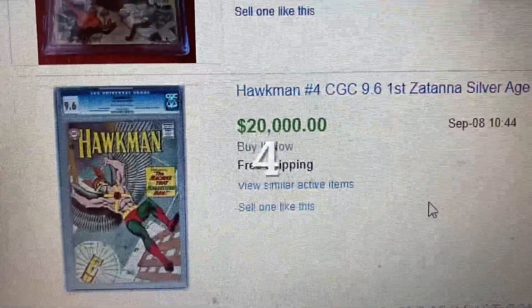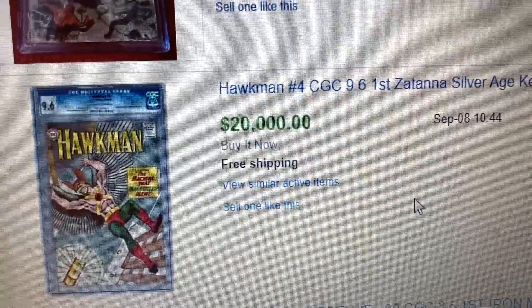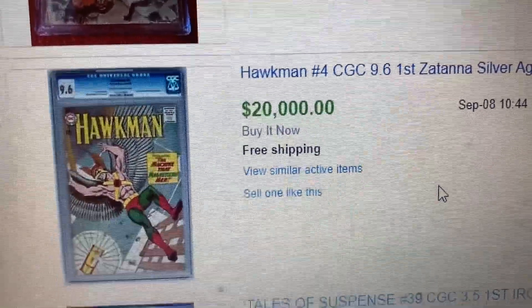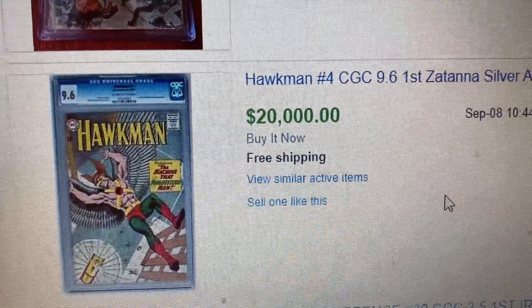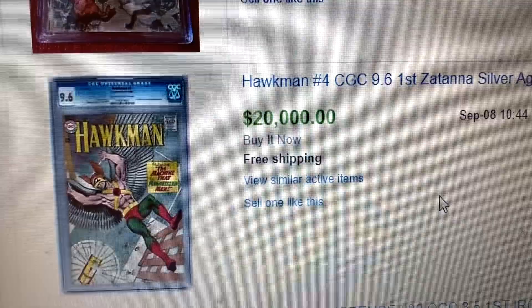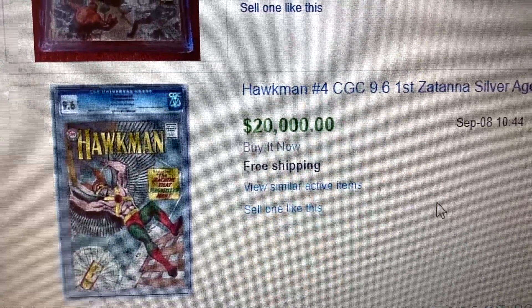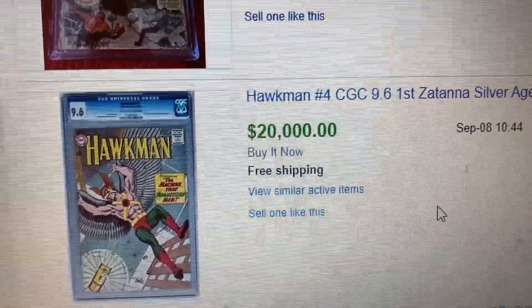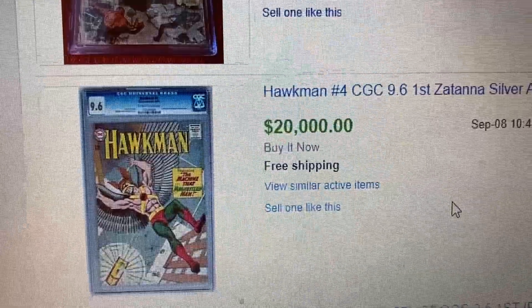Coming to number 4, we have Hawkman number 4. There's been news about Zatanna — DC is going to be making a movie about her, though it's not certain when that's going to happen. Unfortunately, she's not on the cover; if she was on the cover, this book would definitely sell for a lot higher than $20,000.